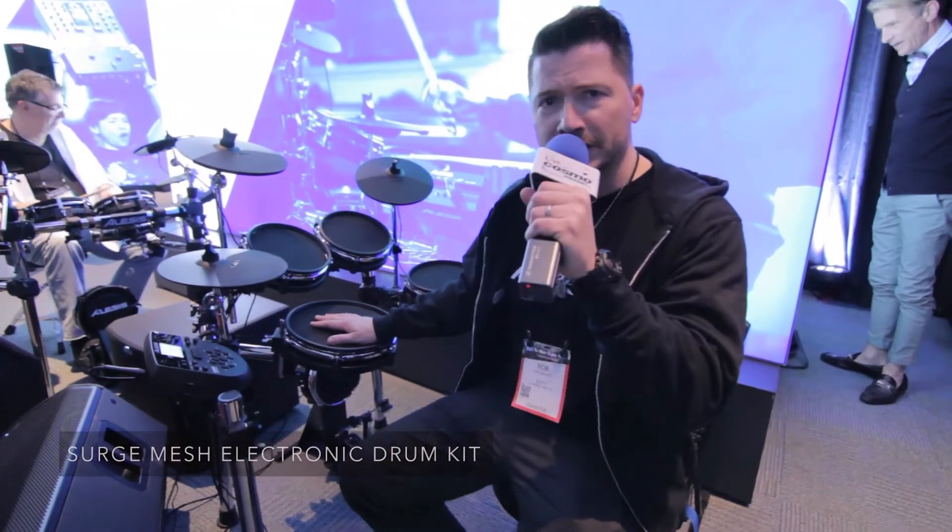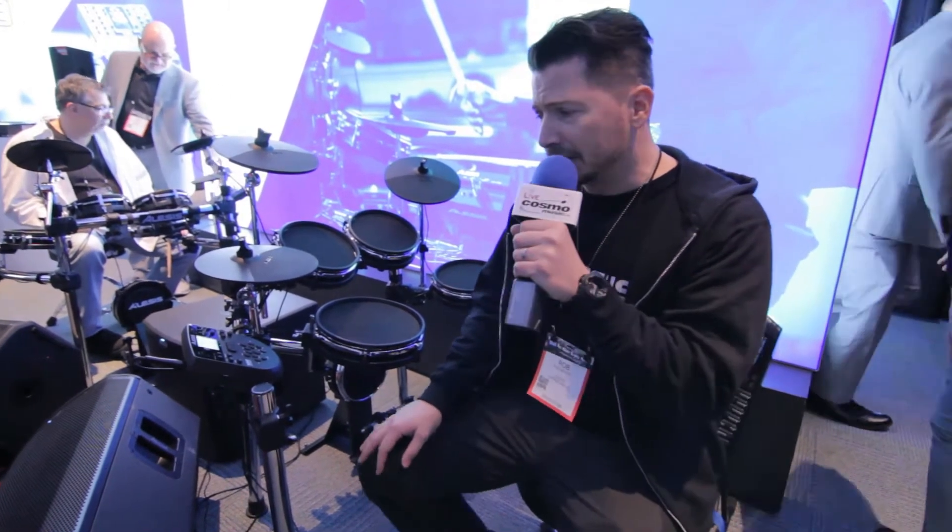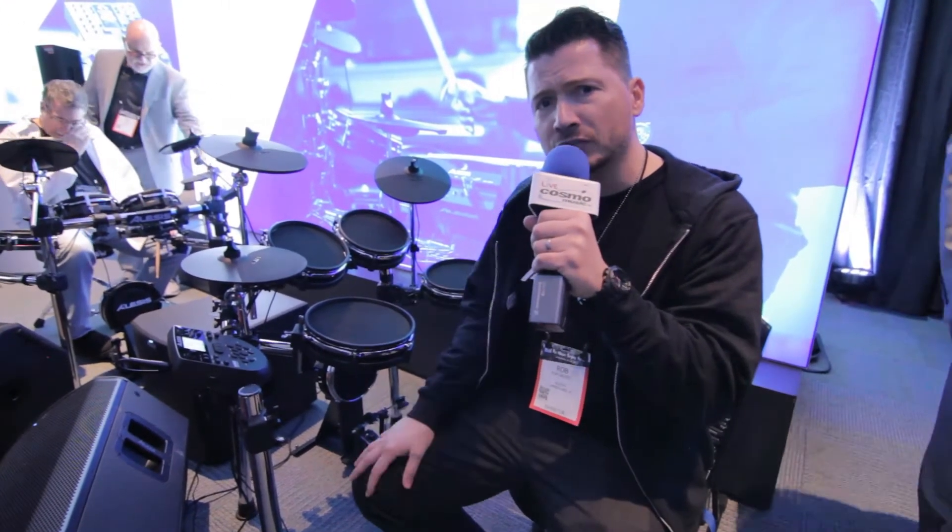We have a 10 inch dual zone snare, 3 8 inch dual zone toms, as well as chokeable ride and crash cymbal. The module has 40 drum kits and 385 percussion and drum sounds as well.